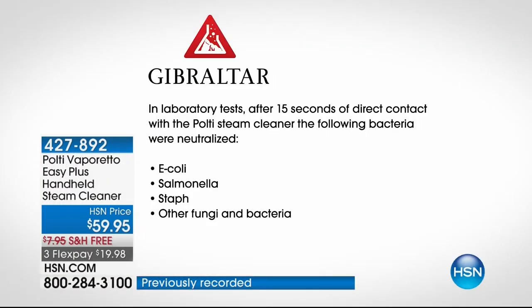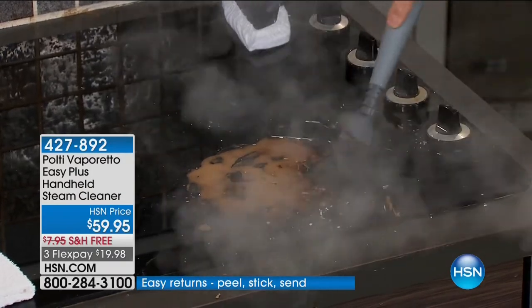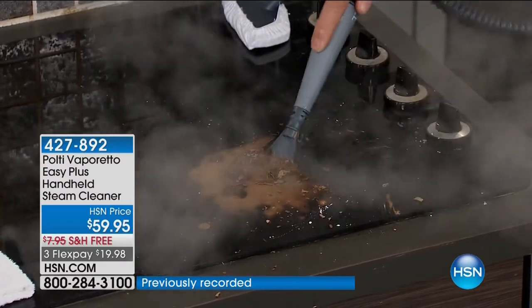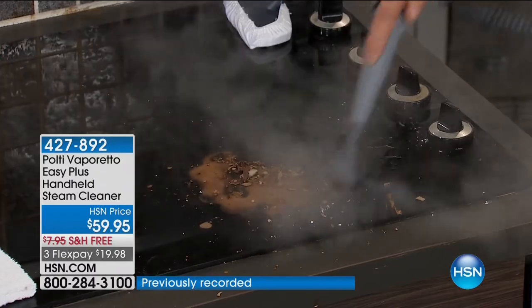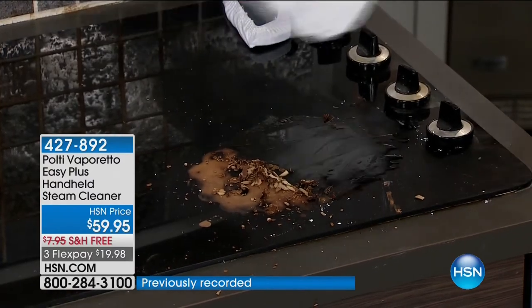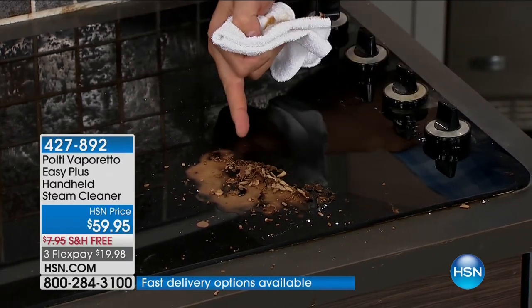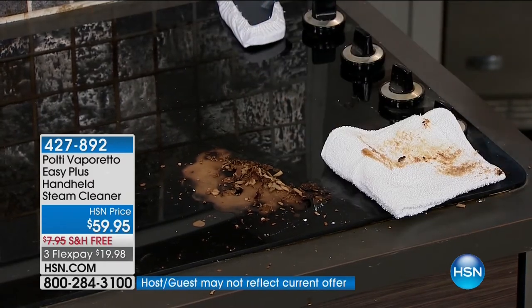If held on contact for up to 15 seconds, whether it's staph, E. coli, salmonella — it's neutralizing other fungi and bacteria. Imagine using that in your kitchen sink, really wiping away that smell. Think about in the car when something's spilled — now you're sanitizing anywhere: kitchen, oven. Have you ever read the stove cleaners? They talk about toxic — they're frightening, and then you go and spray it in the area you cook in. Here's the spatula attachment — if you've ever had a really bad spill on a glass top stove and stood there scratching your head, with the Polti, look what it does: it's safe for the glass top stove and gets that entire stain off without scratching anything.